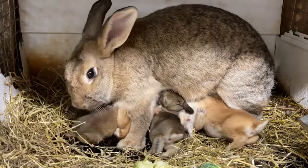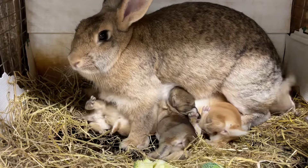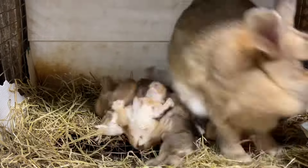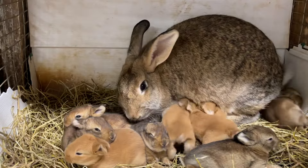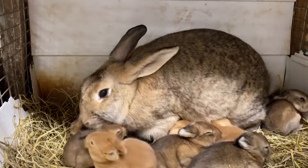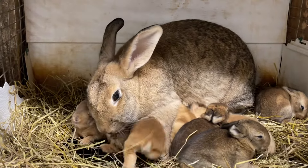If you've never seen rabbit nursing, this is what it looks like. The little babies roll over on their back and then they grab a milk source and go for it. She said I'm done — they had to reposition.